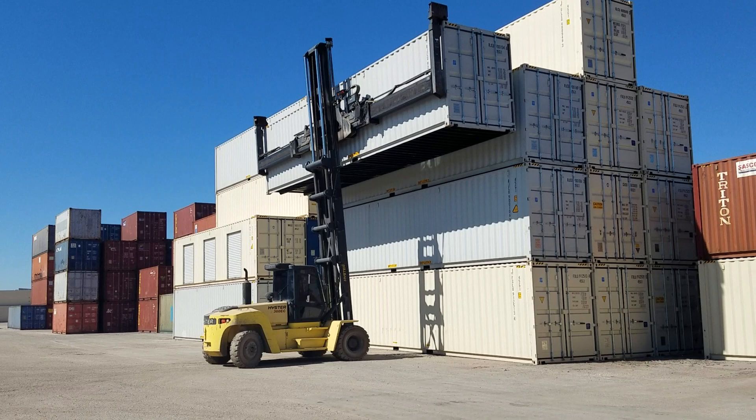Hey everybody! This video is on how to buy a shipping container.